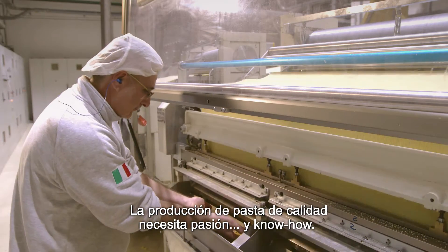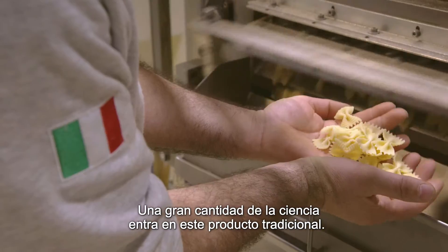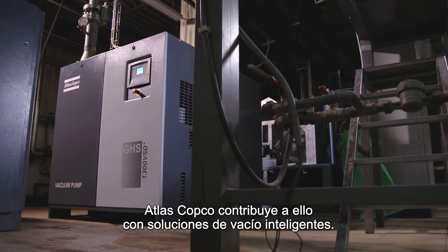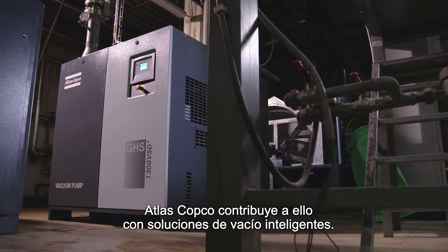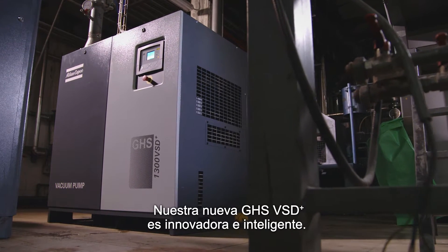Producing quality pasta takes passion and know-how. A lot of science goes into this traditional product. Atlas Copco contributes to this with smart vacuum solutions. Our new GHS VSD Plus is intelligent and innovative.